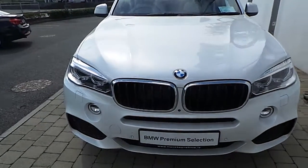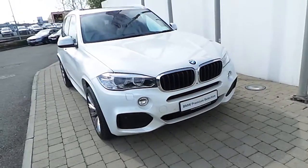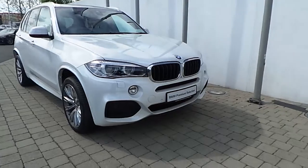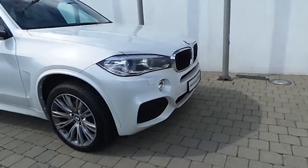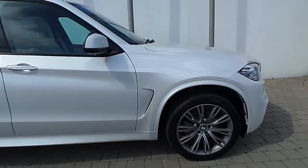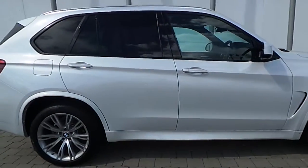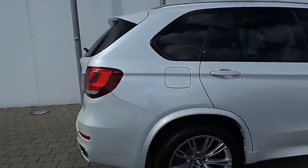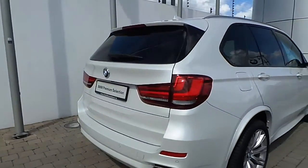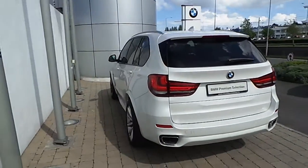Fitted on this X5 is rain sensor with automatic headlight activation, Xenon headlights with headlight wash, LED front fog lights, front and rear park distance control, 20 inch BMW individual multi-spoke style alloy wheels, surround view camera, and it's finished in a mineral white paint.